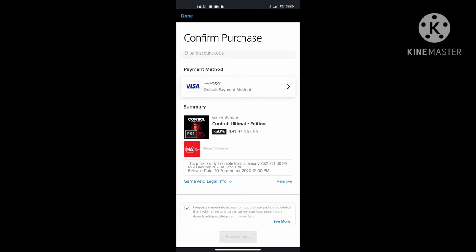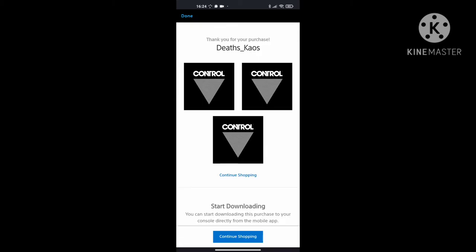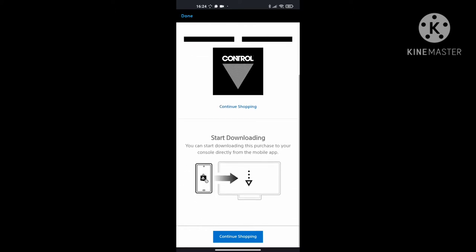Once you do that, it's going to take you to the next screen where you will need to enter your CVV, which is the number on the back of your credit card or whatever card you're using for your payment method. Once you do that, your purchase is then complete. You'll see on the next screen it says 'Thank you for your purchase' — debts underscore chaos, because that's my username. You can start to download this purchase to your console directly from the mobile app, which is pretty cool.